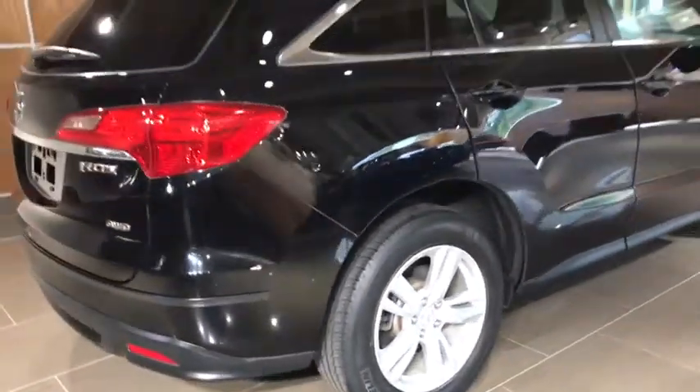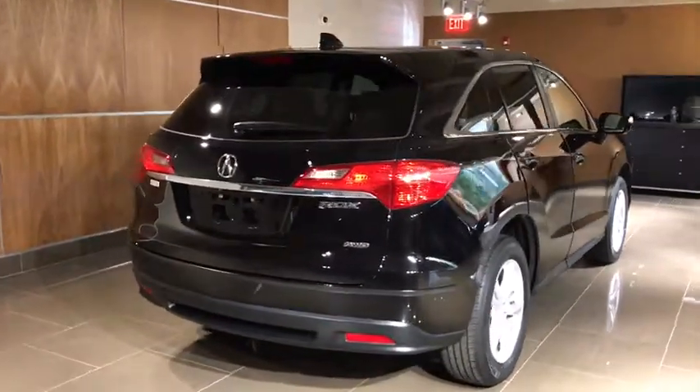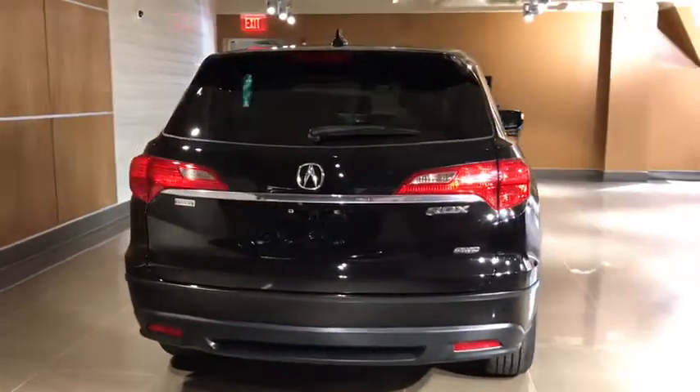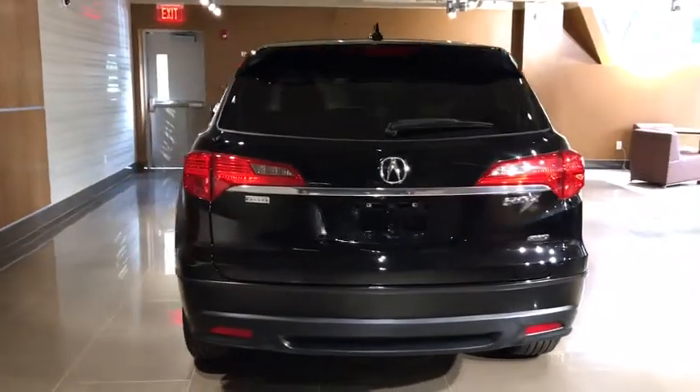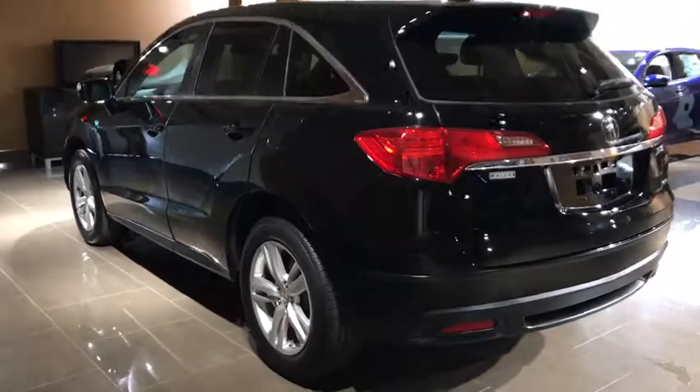Power passenger seat, traction control, navigation system, dual airbags, leather-wrapped steering wheel, Bluetooth, power steering, four-wheel disc brakes, CD player, electronic stability control, rear window defroster, security system.